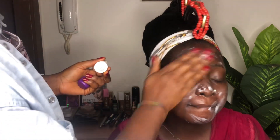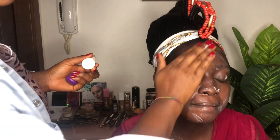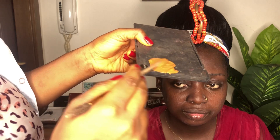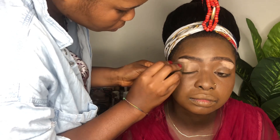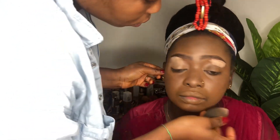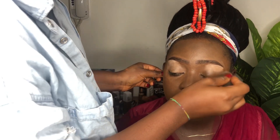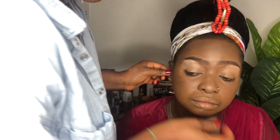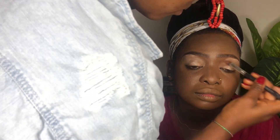I applied a lot of primer on the face — pardon me for that. I mixed two foundations together because my client didn't want her face to be too dark. She is a black beauty, very dark-skinned, so she didn't want her makeup to be too dark. That's why I mixed the dark foundation with a lighter one.